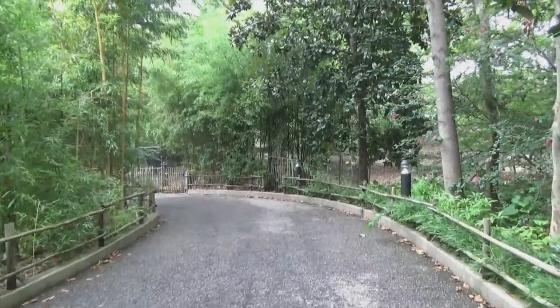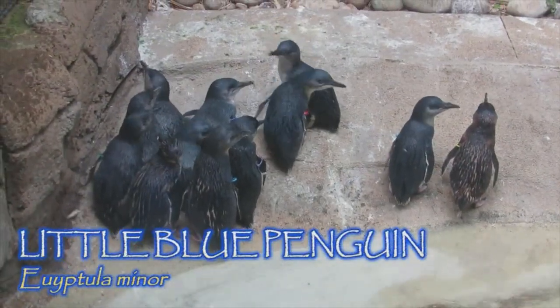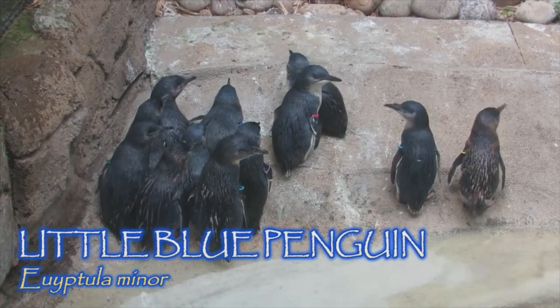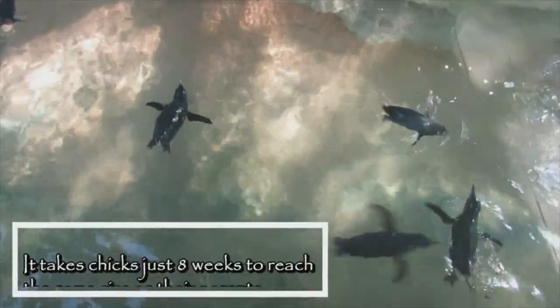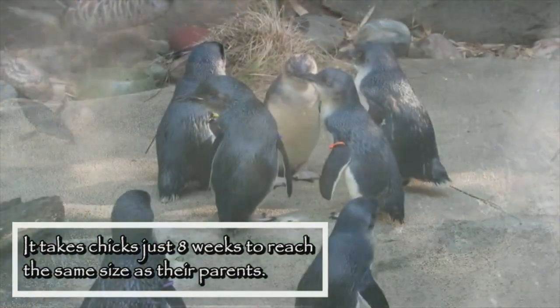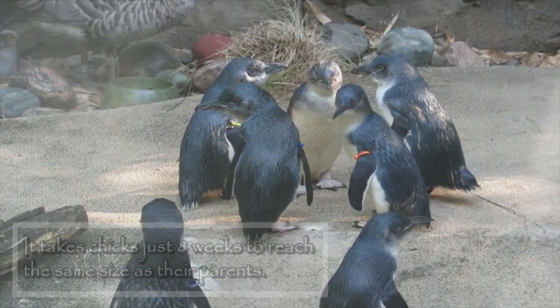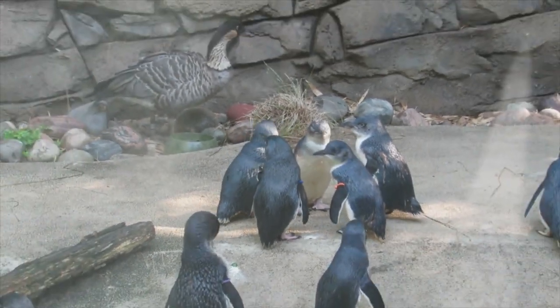As a light rain begins to fall, we've arrived at the Penguin Cove, home to a colony of little blue penguins, natives of the rocky coastlines of Australia, New Zealand, and other nearby islands. The little blue penguin is the smallest of the world's 18 penguin species, weighing just three pounds and growing just a little over a foot tall. The cove opened in 2016 with nine individuals, but the colony has since grown.